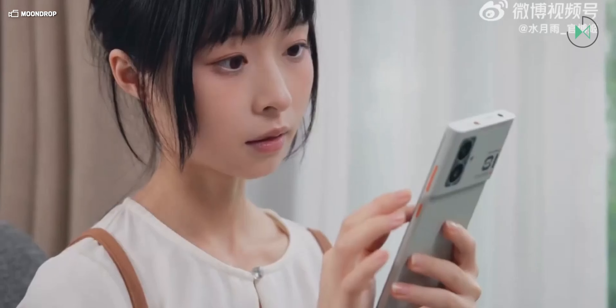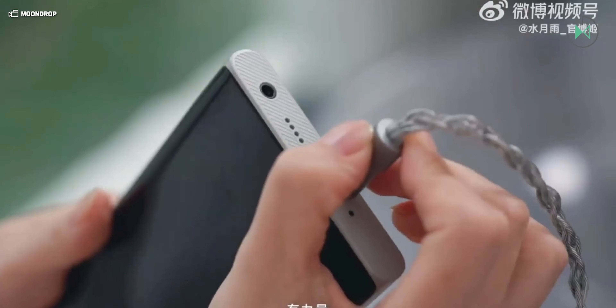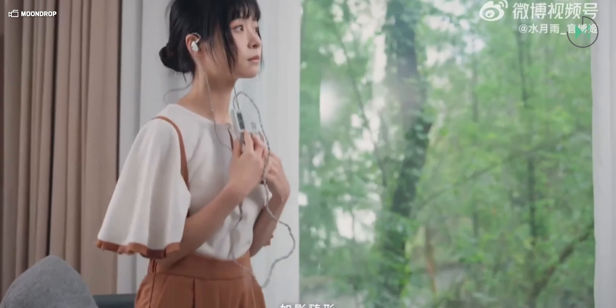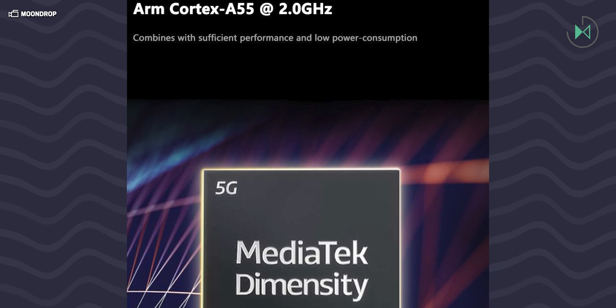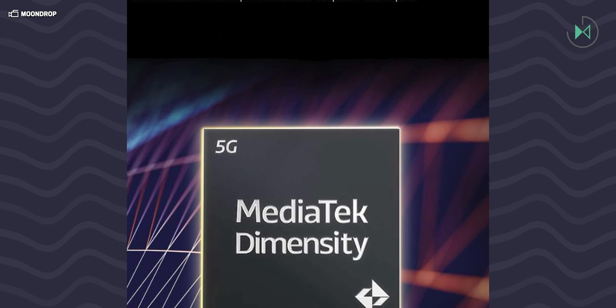We are discussing a mid-range device, so it comes with the MediaTek Dimensity 7050 processor, along with 12GB of LPDDR5X RAM and 256GB of UFS 3.1 storage. You can also add a microSD card of up to 2TB to further increase the storage space.